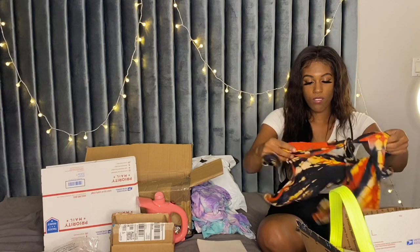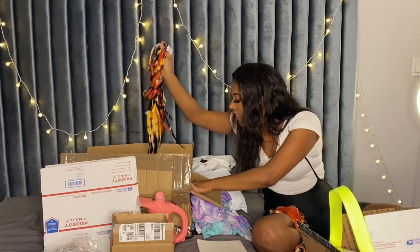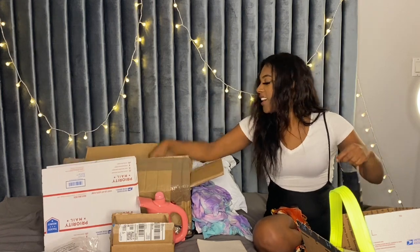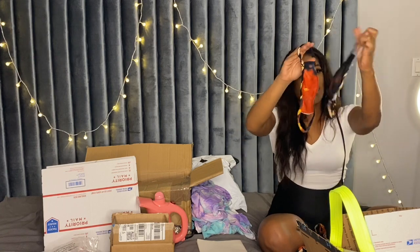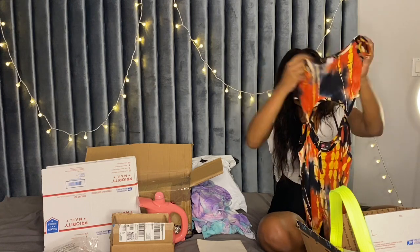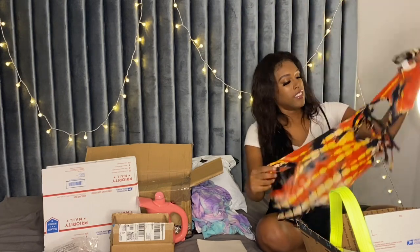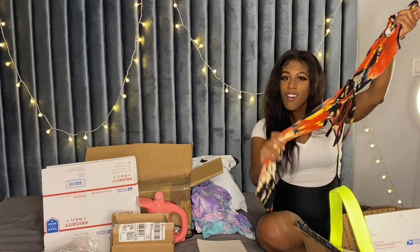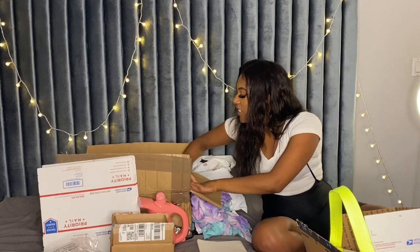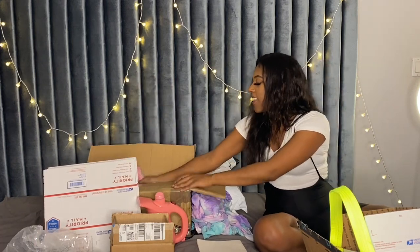I also got this jumpsuit. This jumpsuit comes with a mask, and the masks are different — I just realized that each mask is a different color. Here's the outfit, this is a small, it's cut out with string ties. It's tight and real soft — the quality is really nice. That's from the vendor that does more of the bodysuits.